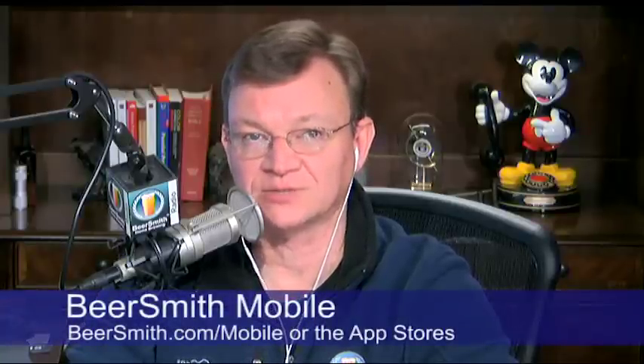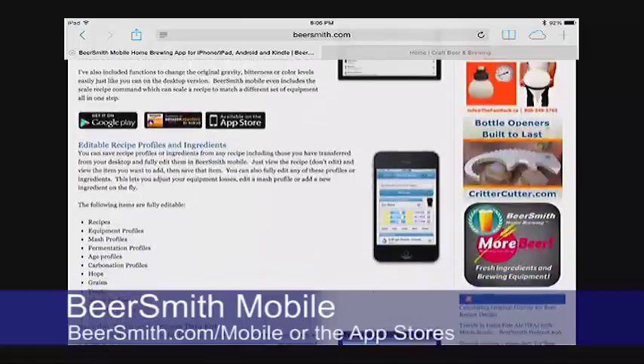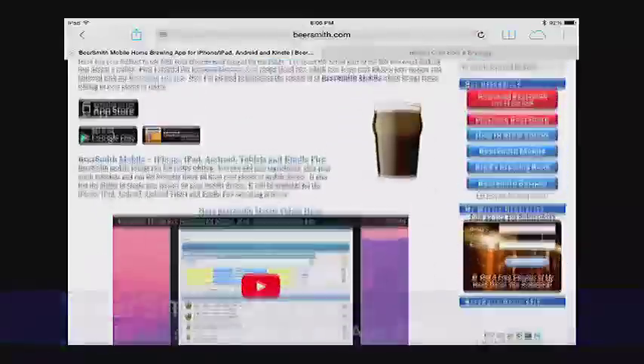Thank you to Michael Moraz for joining me today. Thanks also to our sponsors, Craft Beer and Brewing Magazine — now offering six issues a year at 15% off everything in their store. Head over to beerandbrewing.com and use coupon code BeerSmith2015 at checkout. Also check out BeerSmith Mobile for iPhone, Android, Kindle Fire, or any mobile device at beersmith.com/mobile. Available on iTunes, Google Play, and the Amazon App Store. Thank you for listening and have a great brewing week!